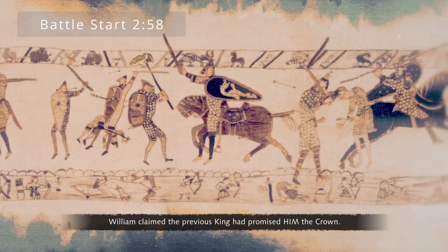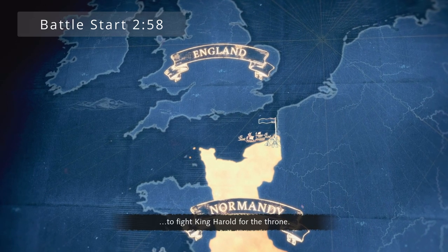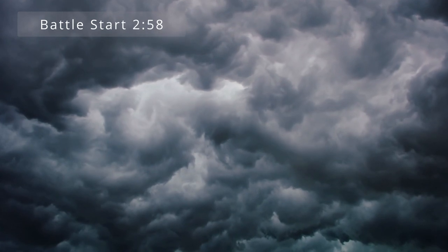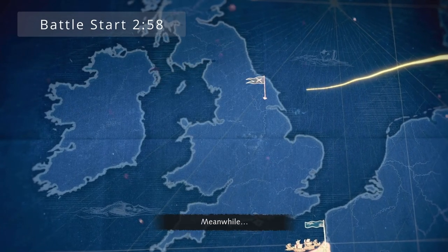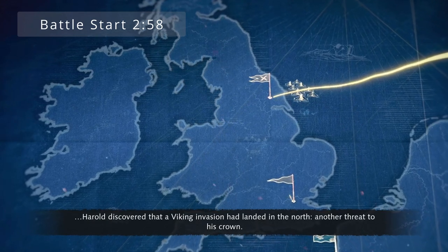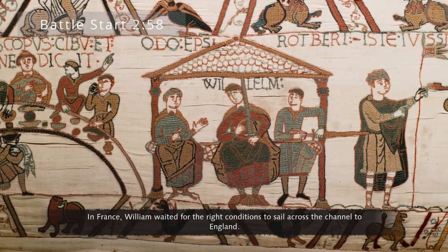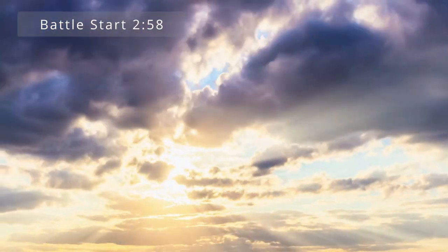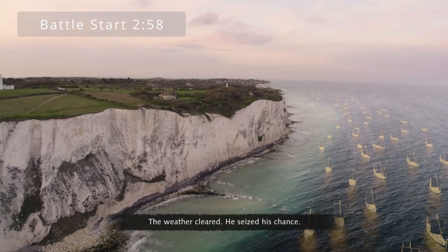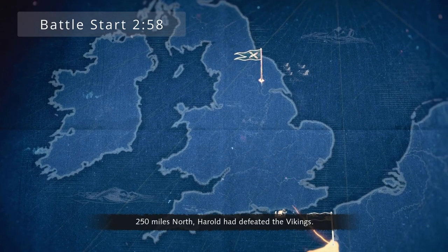William claimed the previous king had promised him the crown, so he assembled an army and prepared to sail to England to fight King Harold for the throne. But a storm thwarted his plans. Meanwhile, Harold discovered that a Viking invasion had landed in the north — another threat to his crown — so he raced to fight them. In France, William waited for the right conditions to sail across the channel. The weather cleared and he seized his chance. 250 miles north, Harold had defeated the Vikings.